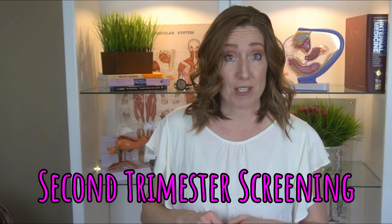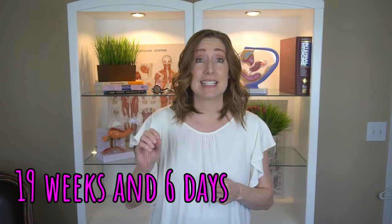This is also the last week that you can do second trimester screening for genetic abnormalities. You can do that test up until 19 weeks and six days. I talk a lot about that in my week 16 video, so be sure to check that out if you haven't already.